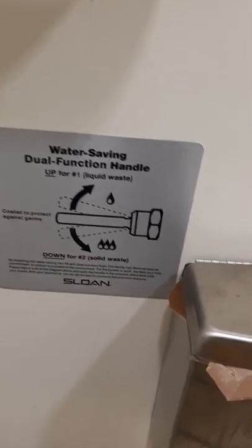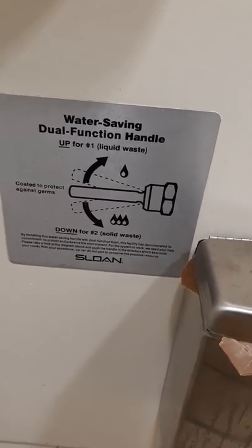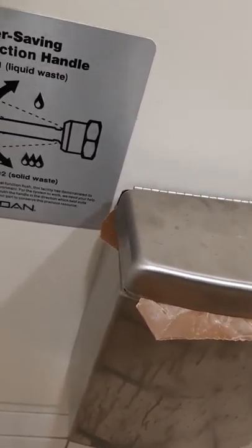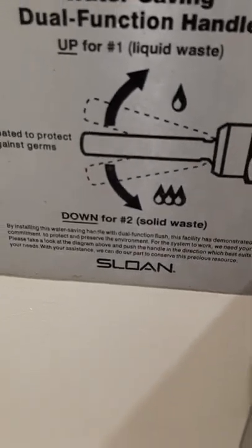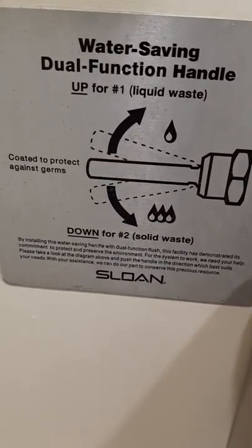On the wall here it says it's made by Sloan — I guess that's the handle part of it. The actual toilet is a Kohler, so you lift up for liquid waste and you push down for solid waste. You can read the description there. This thing is never plugged when I've used it.